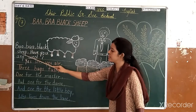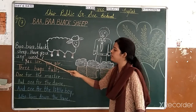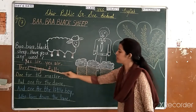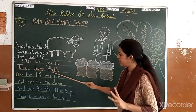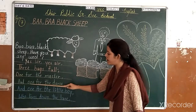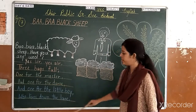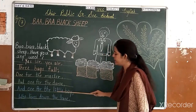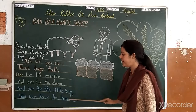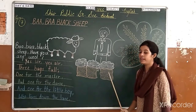Baba Black Sheep, have you any wool? Yes sir, yes sir, three bags full. One for the master and one for the man. One for the little boy who lives down the lane. Now I will read it again — repeat once again.